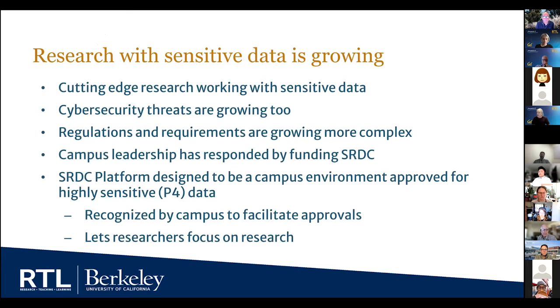Research data in general is growing at increasing rates here on campus, and this includes research using and producing sensitive data. Restricted or sensitive data is powerful — it's based on things that people do, things that our government does in terms of providing services to people, and personal health information. This is really valuable information from which our campus researchers can draw insight, design new products, develop new policies, and so on. Cutting-edge research using sensitive data is very powerful, and this is why so many researchers on campus are turning to it as a resource.